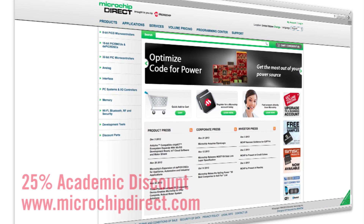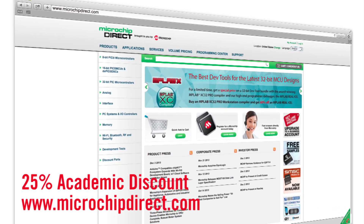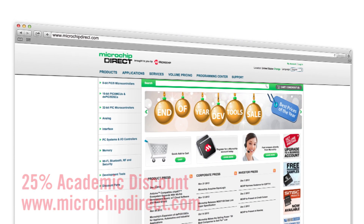When ready to order, we offer educators and their students a 25% discount on many tools through our e-commerce site, www.microchipdirect.com.